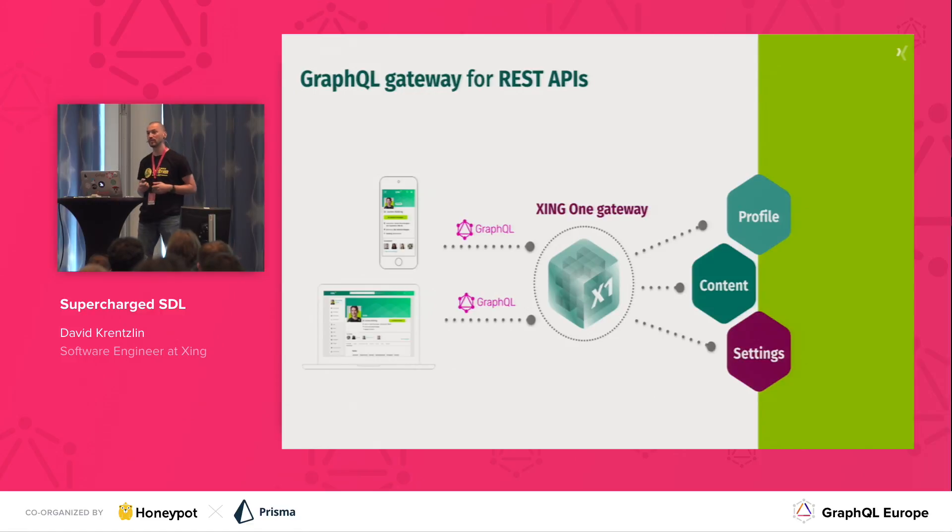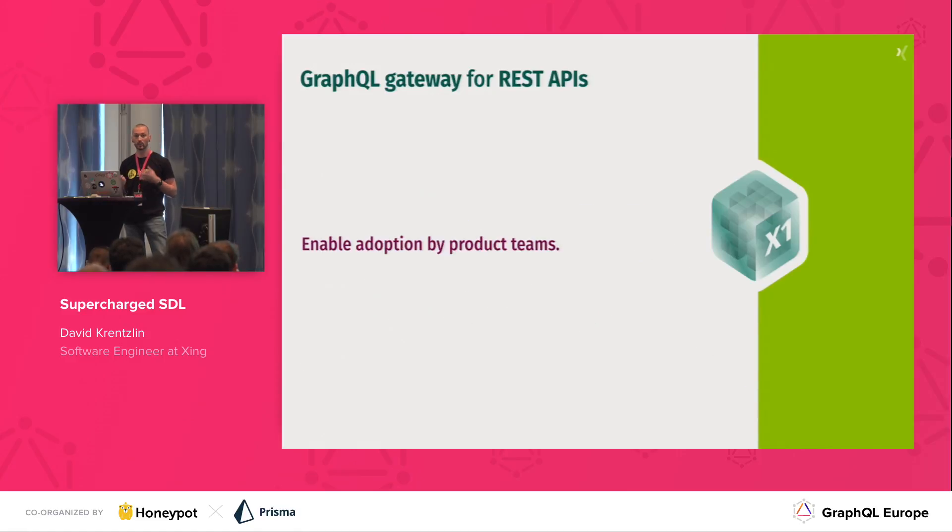While implementing the piece of infrastructure itself and making it performant, reliable, and robust was a challenging topic and probably worth its own talk, I want to focus on another part of the project: how do we come up with a strategy that allows our product teams to reap the benefits of what GraphQL provides? How do we enable adoption of the technology we wanted to bring into the company in the context of a larger company like Xing?